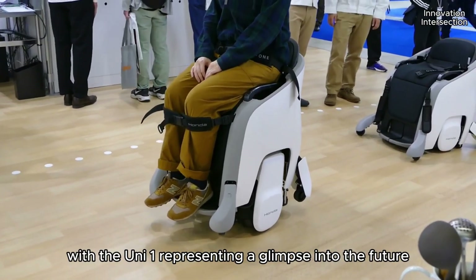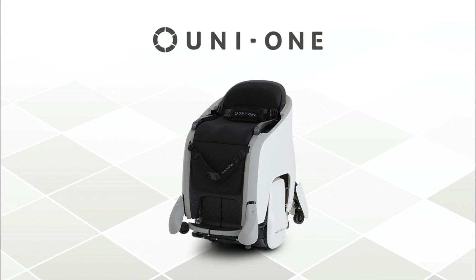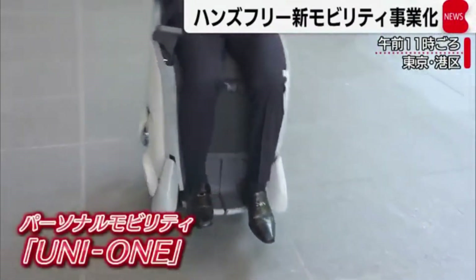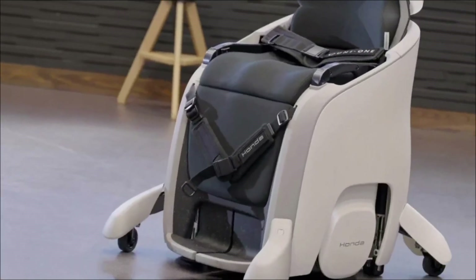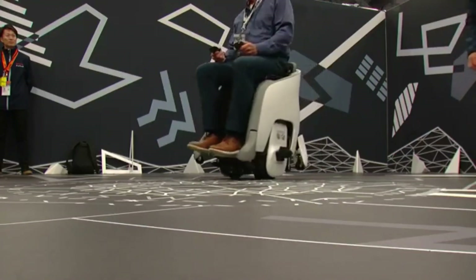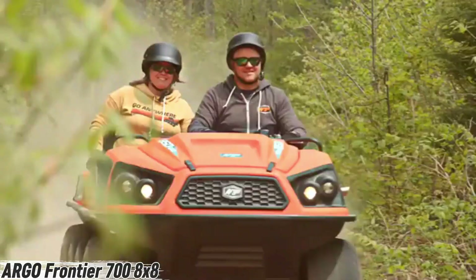The Honda Uni One isn't just transportation — it's a statement of innovation and independence. For modern explorers and dreamers alike, it's your ticket to experience the open road in an entirely new way. Freedom now has a new name: the Honda Uni One.